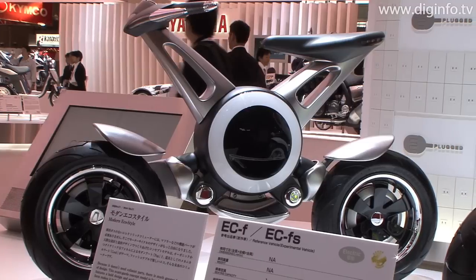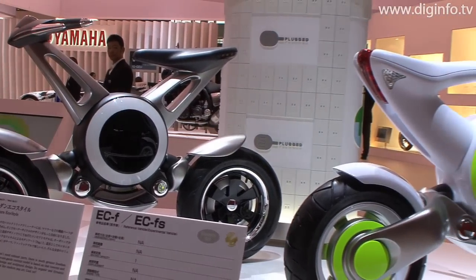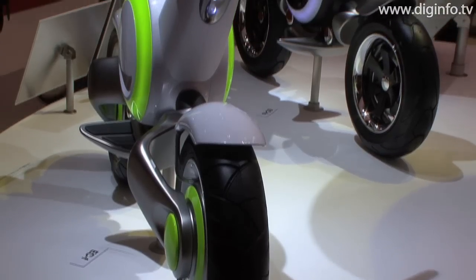At the Tokyo Motor Show 2009, Yamaha displayed the ECF and ECFS concept electric commuter vehicles, designed to make motorcycle riding easy and familiar for people of all ages, regardless of riding experience.